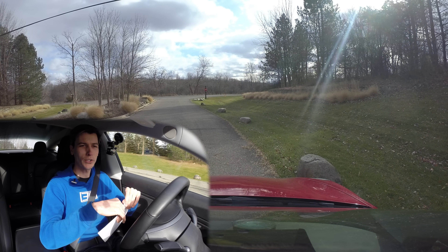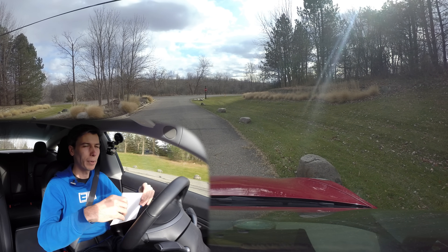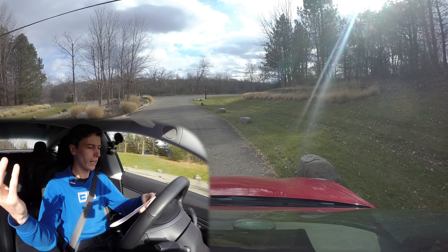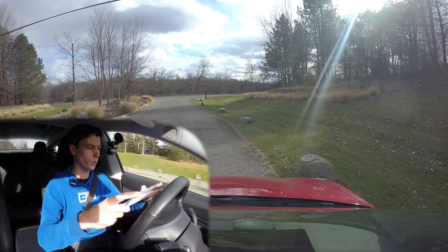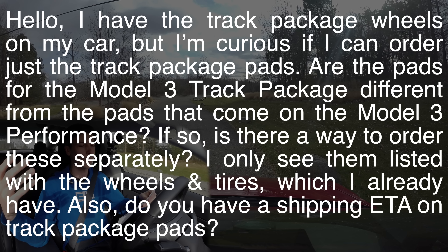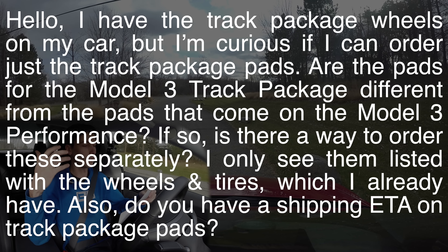Seems like a very easy question — can I get some track pads? But not an easy answer. The service center said they weren't sure how to order these without the wheels and told me to email a specific email address to ask about getting the track pads. So I sent the email to Tesla saying I have the track package wheels on my car but want to order just the track package pads. I asked whether the pads for the Model 3 track package are different from the pads on the Model 3 Performance, if there's a way to order them separately since I only see them listed with the wheels and tires — which I already have — and whether there's a shipping ETA on track package pads.